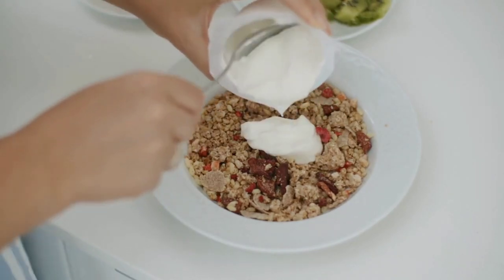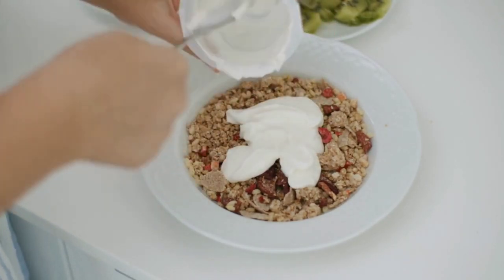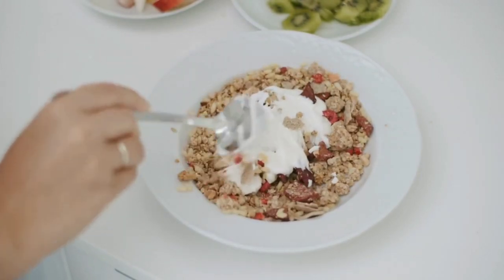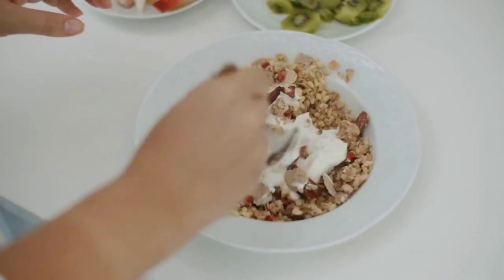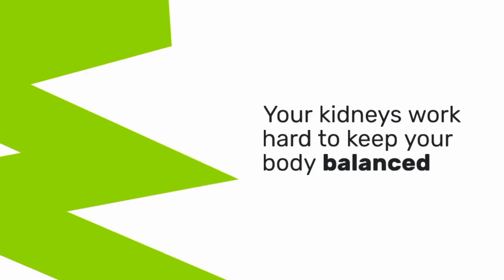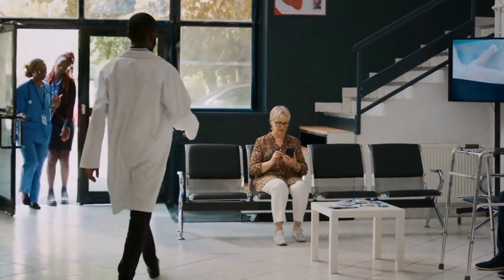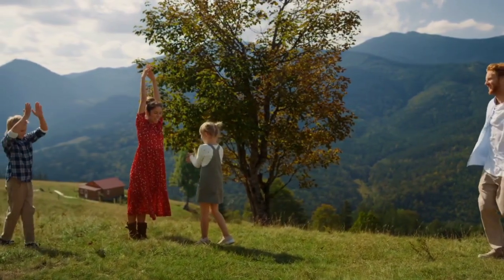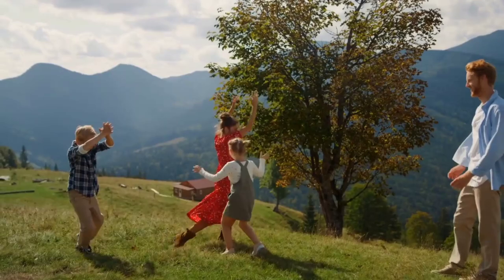By following these tips — staying hydrated, eating a kidney-friendly diet, exercising regularly, managing blood pressure and blood sugar, and avoiding harmful substances — you can protect your kidneys and enjoy a healthier, longer life. Remember, your kidneys work hard to keep your body balanced. Take care of them and they'll take care of you. Incorporating these small but impactful changes can make a big difference in preventing kidney disease and improving your overall health.